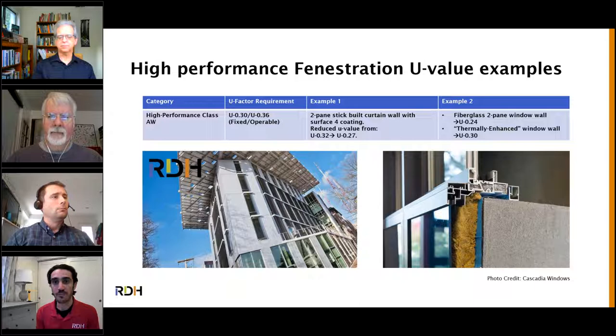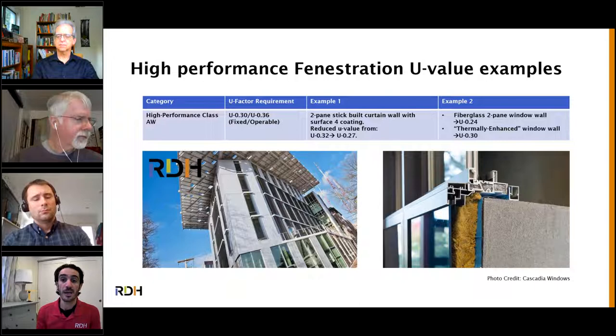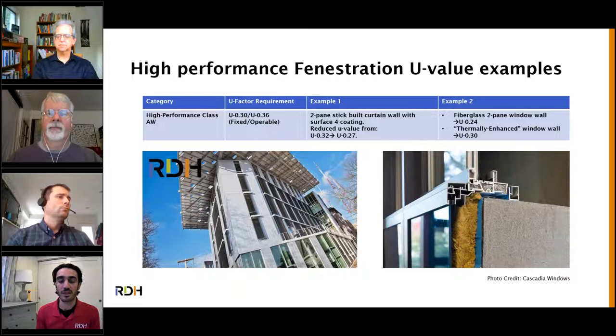Another option is fiberglass window wall — for example, Cascadia Windows' fiberglass window wall system; their two-pane system does far better than this requirement. Standard window wall has been installed around U-0.34 for fixed, and thermally enhanced window wall from manufacturers like Starline can meet this requirement with two panes of glass. We're seeing innovation, and we're not necessarily moving to three panes, but we may need to tweak the configurations. On the question of the lowest available U-value for punched commercial windows: it's around U-0.12 for three panes of glass. You're not going to get to passive-house-level performance — around U-0.15 — with two panes.